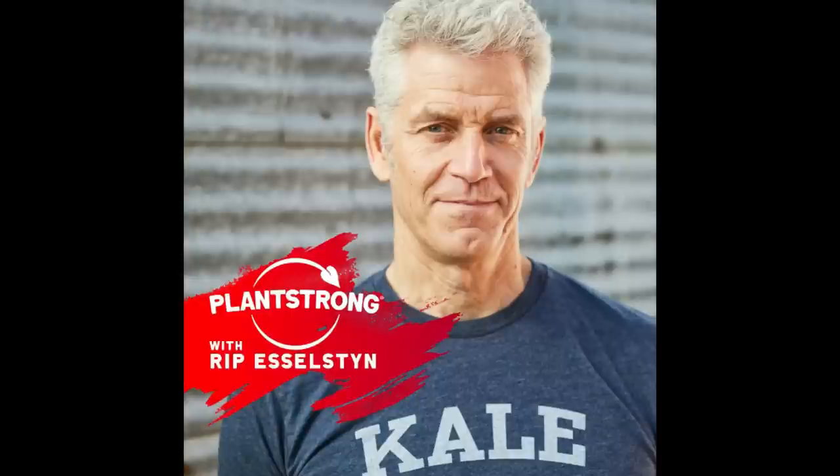I'm Rip Esselstyn and welcome to the Plant Strong Podcast. The mission at Plant Strong is to further the advancement of all things within the plant-based movement. We advocate for the scientifically proven benefits of plant-based living and envision a world that universally understands, promotes, and prescribes plants as a solution to empowering your health, enhancing your performance, restoring the environment, and becoming better guardians to the animals we share this planet with. We welcome you wherever you are on your Plant Strong journey.